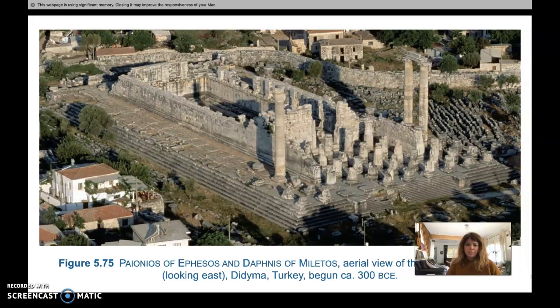This is called the Temple of Apollo at Didyma, Turkey, 300 BCE. This temple replaced the early archaic temple that was destroyed by the Persians when they tried to invade Greece. The temple was built by two architects, Paionios of Ephesus and Daphnis of Miletos, and this was a hugely ambitious building project — in fact, it was added to for over 500 years and was still never quite completed.